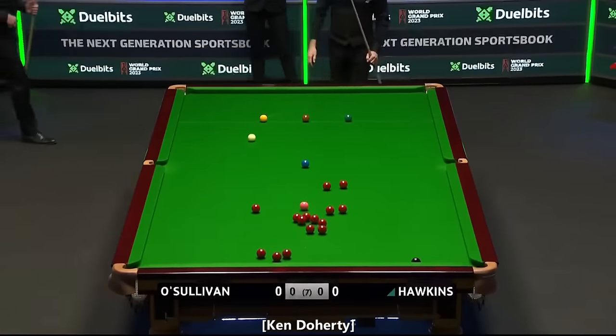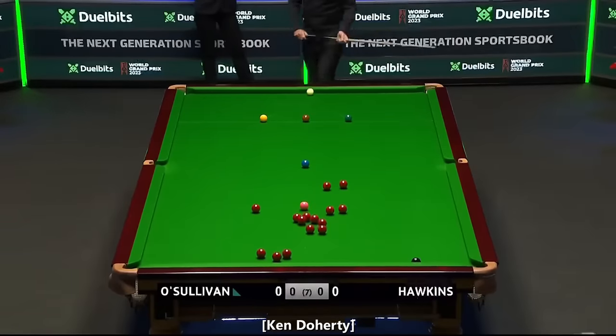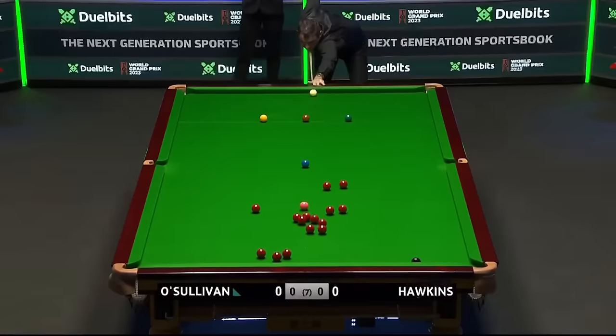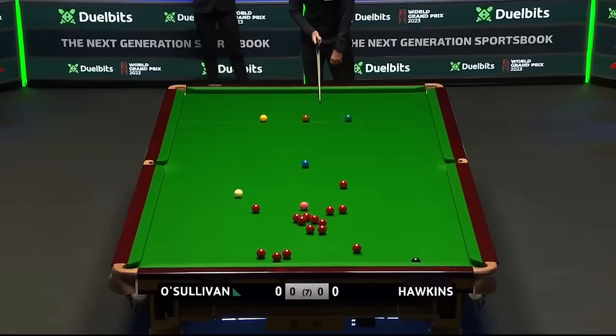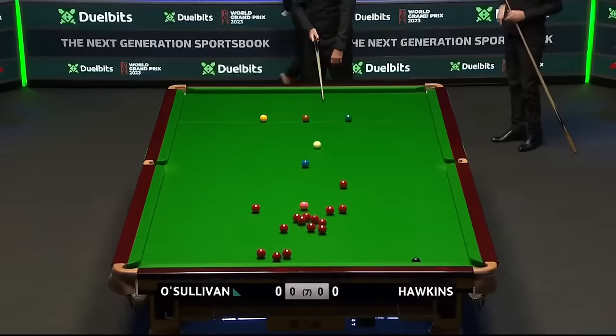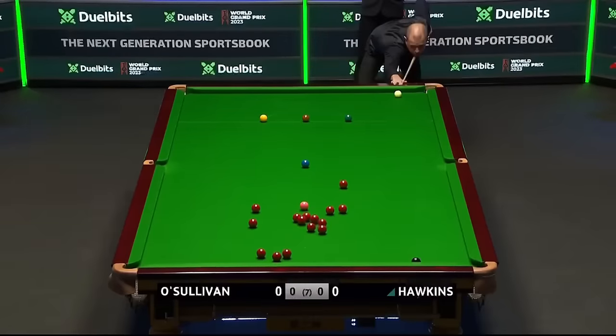Barry Hawkins showed a lot of really good form last week at the Masters — a terrific match against Crestred Trump. They've played each other quite a number of times; the record wouldn't say it was great for Barry Hawkins, but in this best of seven, anything can happen.